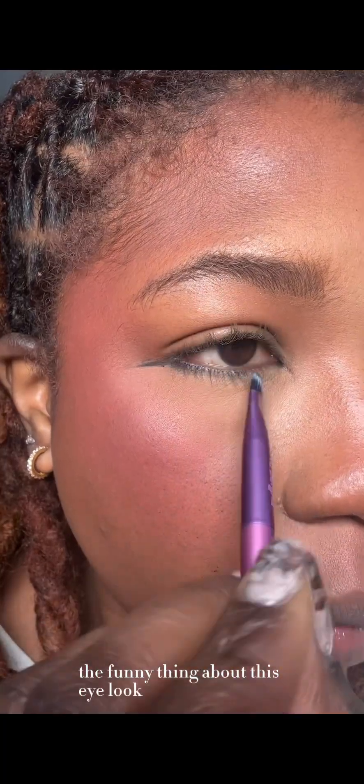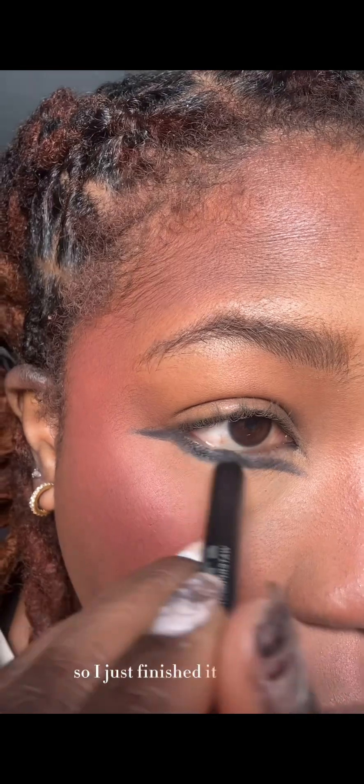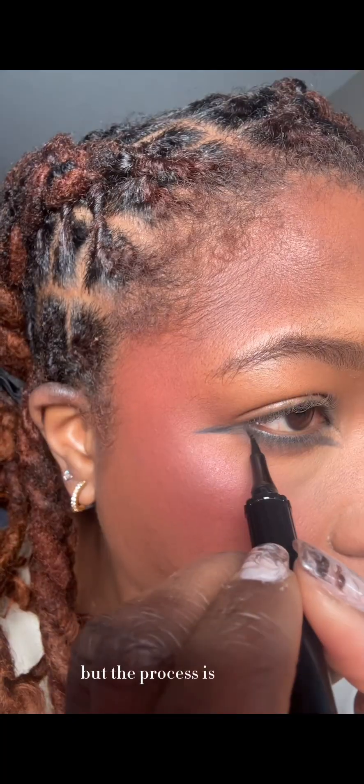The funny thing about this eye look is that I started it on a Thursday and then couldn't finish it, so I just finished it the next day — that's why you see my outfit change completely. But the process is still the same.